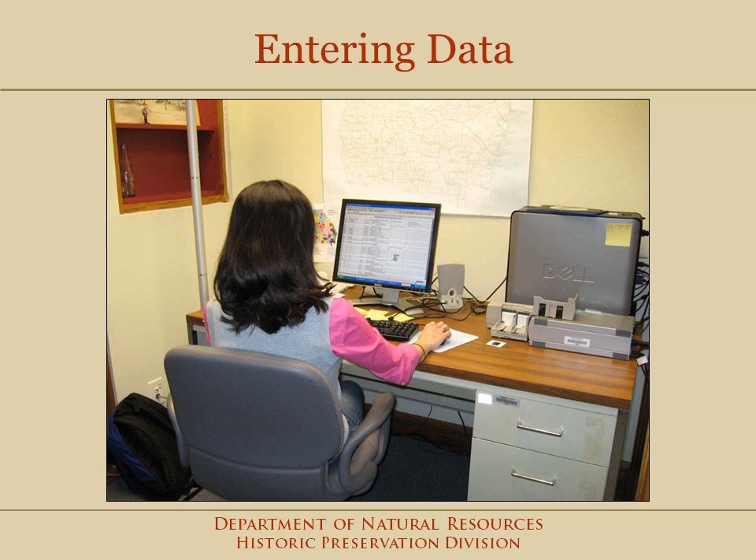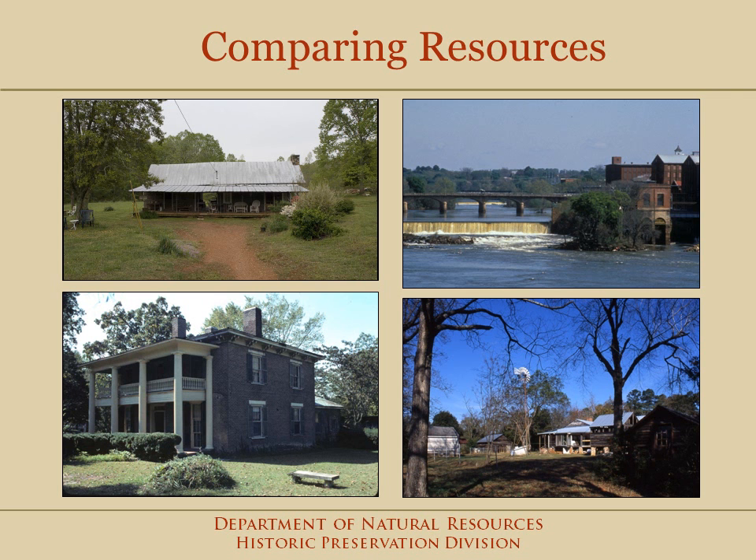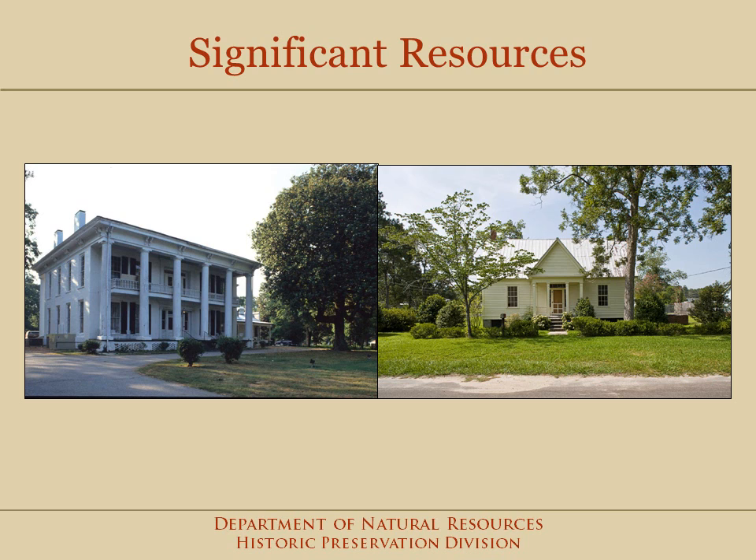The survey information is entered into a computer database that to date has over 90,000 properties. Armed with this survey information, you can answer two important questions about your community: how do your resources compare with those in other cities and counties in Georgia, and what are your most significant resources and why? You will learn if you have high styles or vernacular styles of architecture.